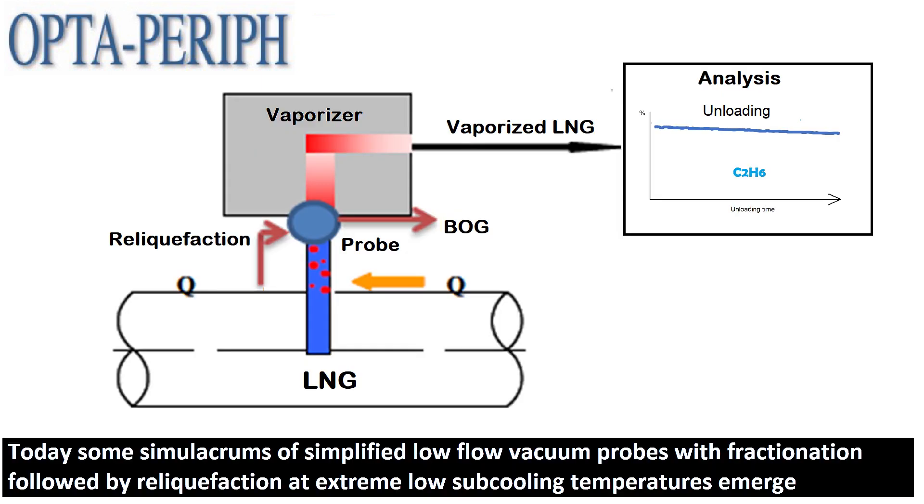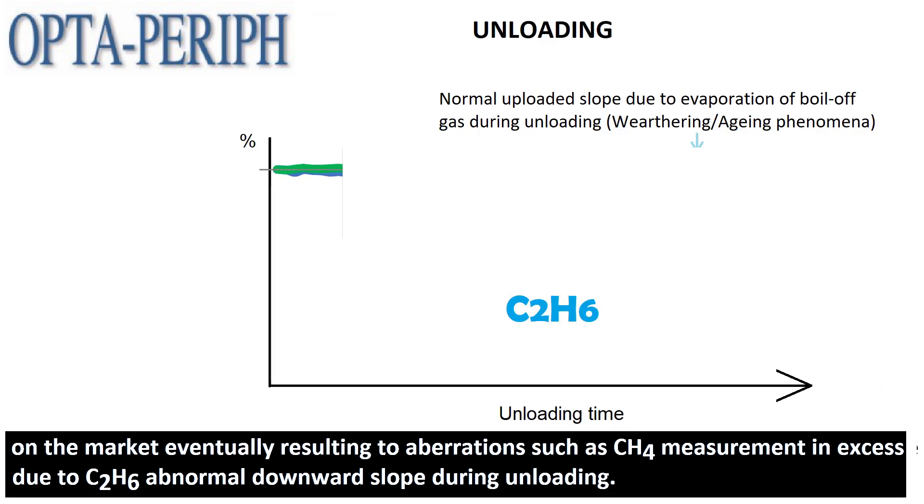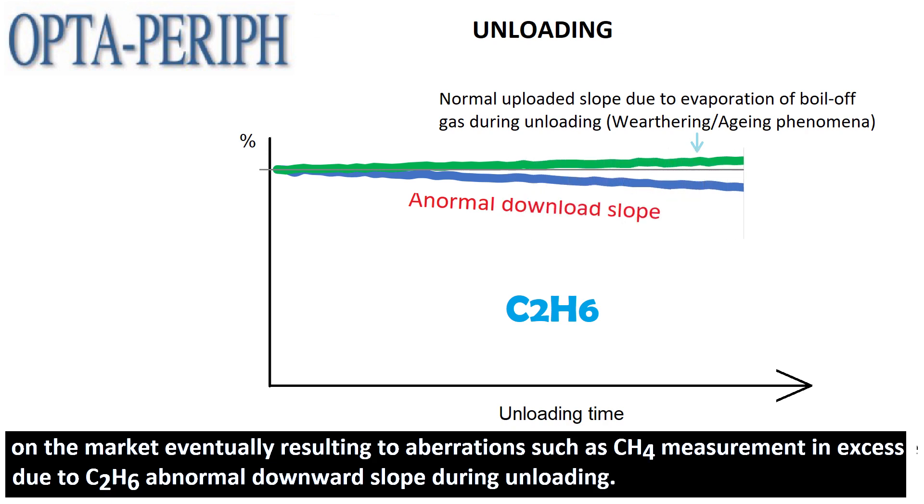Today, some simulacrums of simplified low-flow vacuum probes with fractionation followed by reliquefaction at extreme low subcooling temperatures emerge on the market, eventually resulting in aberrations such as CH4 measurement in excess due to C2H6 and an abnormal downward slope during unloading.